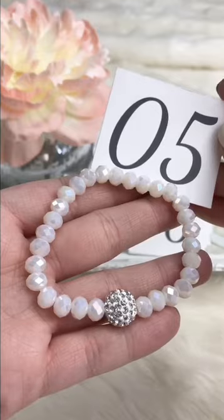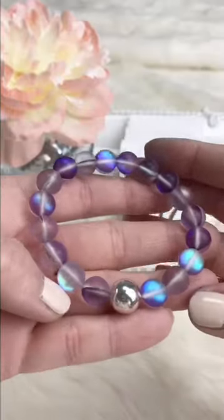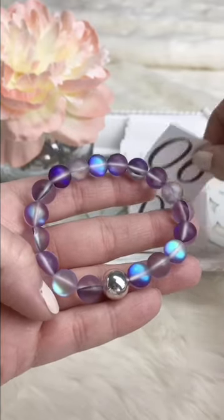This is the 10 millimeter purple spectral light quartz with just a little silver accent. Retails for $10, Facebook Live $8.50.